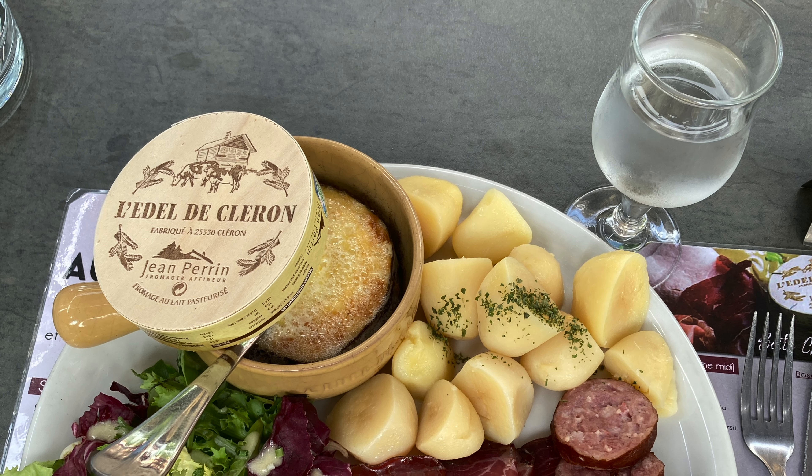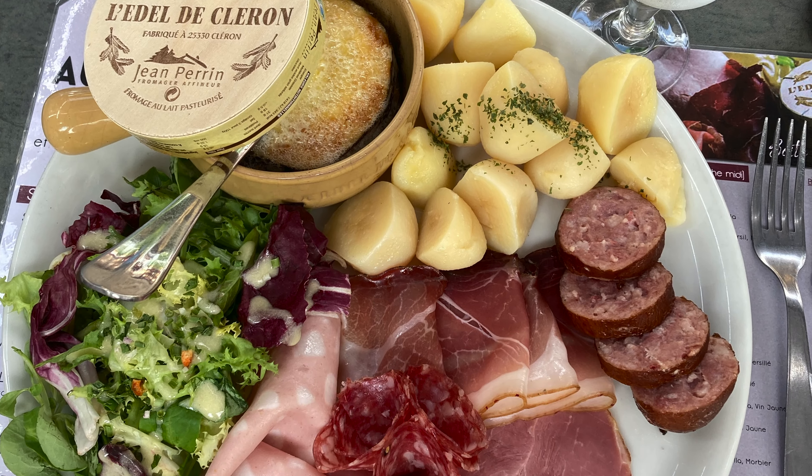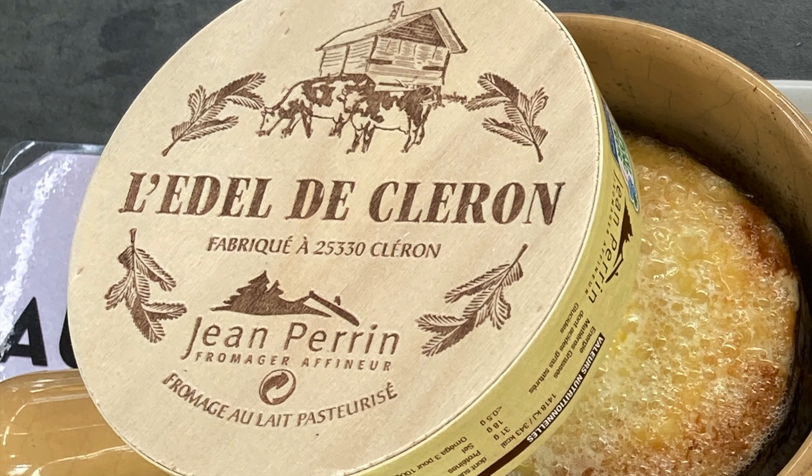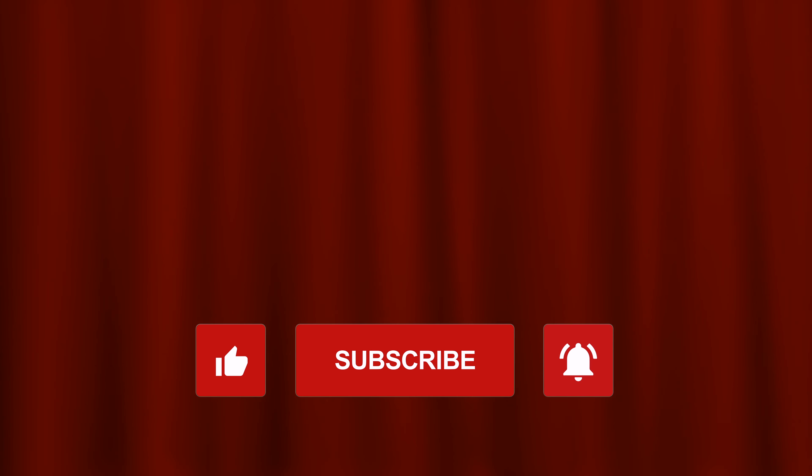This is the restaurant next door. I would suggest getting what I got, which is the L'Ede de Clairon — that's the Boîte Chaude. The L'Ede de Clairon is kind of like a Mont d'Or cheese. They heat it up in the oven and give you potatoes with it.